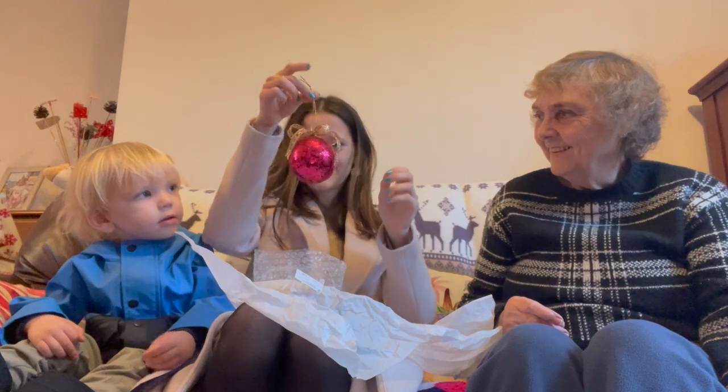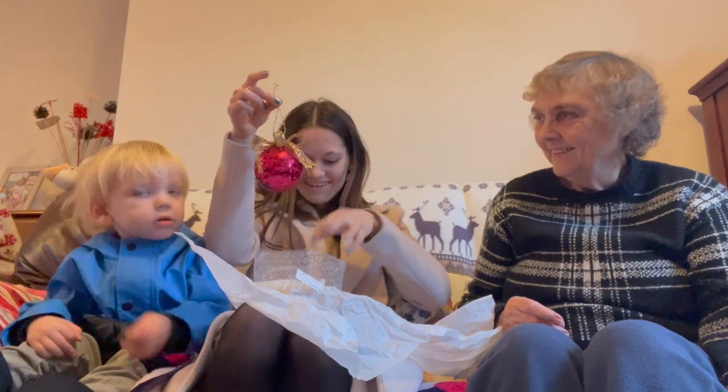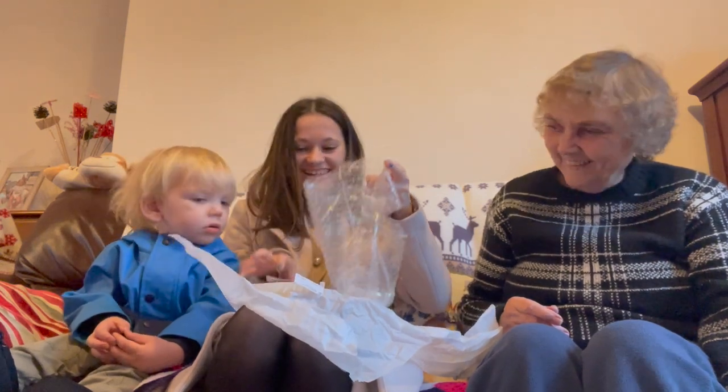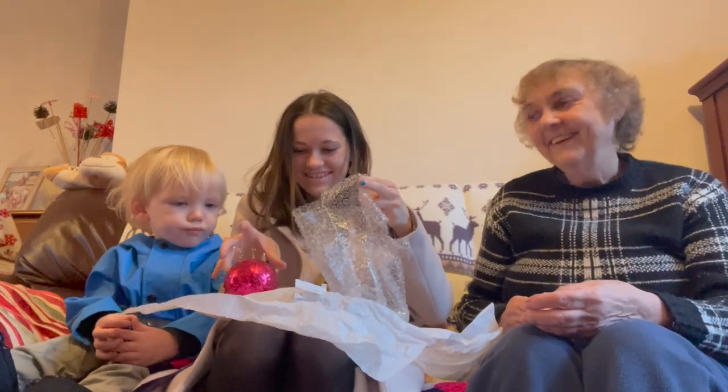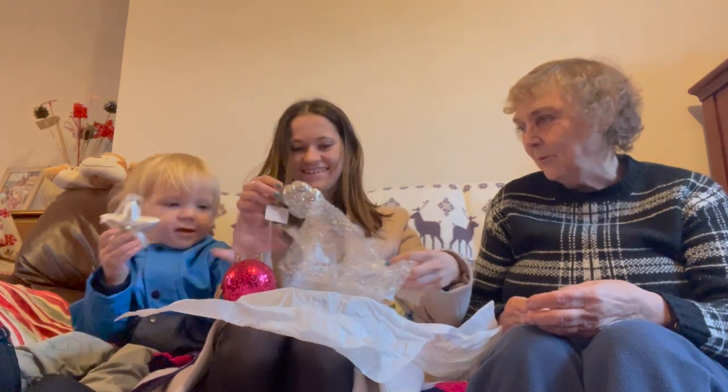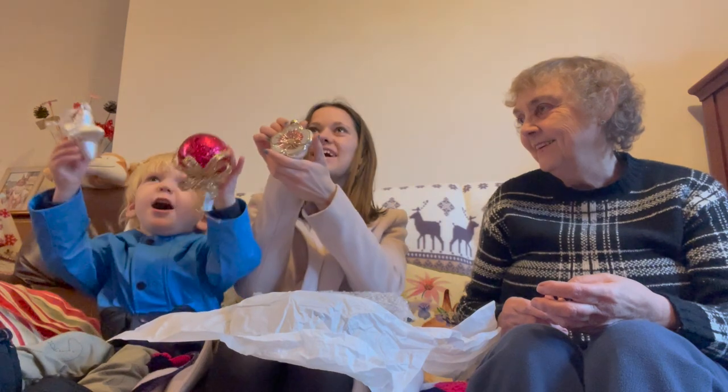A sparkly one! Thank you. There's another one, nanny - this was supposed to be a one bauble exchange and I've got three baubles this year! I know, yeah, but I did love to get that one. Oh this is nice - look, a little flower!